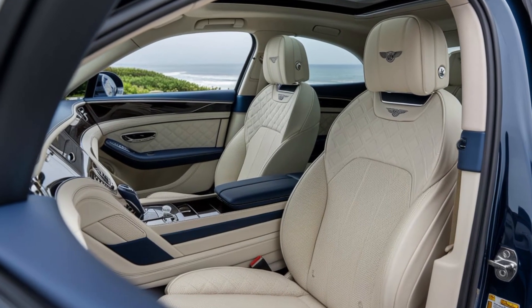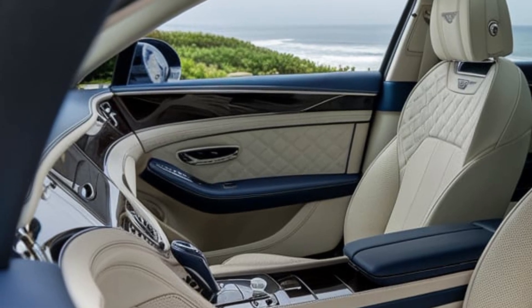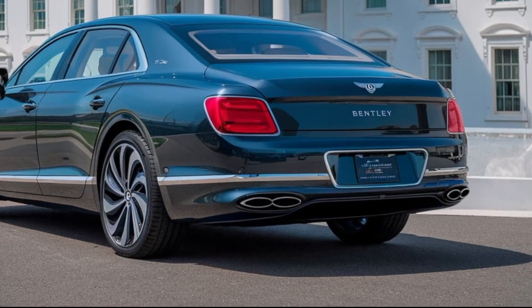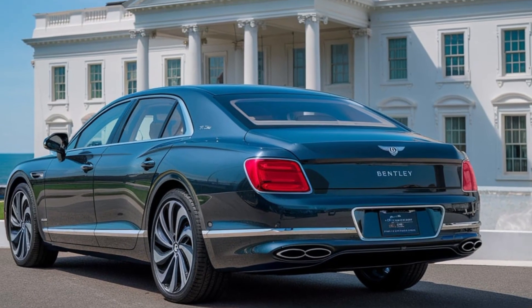So if you're in the market for a luxury car that combines power, style, and comfort, the 2025 Bentley Flying Spur is definitely worth considering. Thanks for tuning in, and don't forget to follow and subscribe for more exciting car reviews and insights.